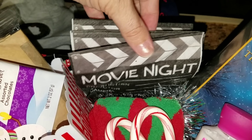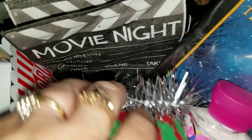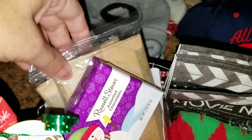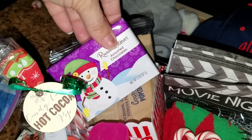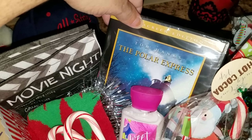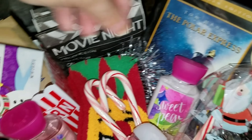She has movie night napkins, and she also has this little twinkle garland underneath. Then she has a movie popcorn bucket, two things of popcorn, some chocolates, the Polar Express movie, and a sweet pea body lotion.